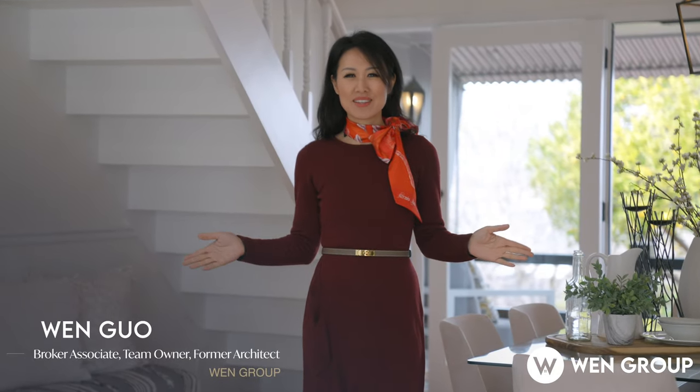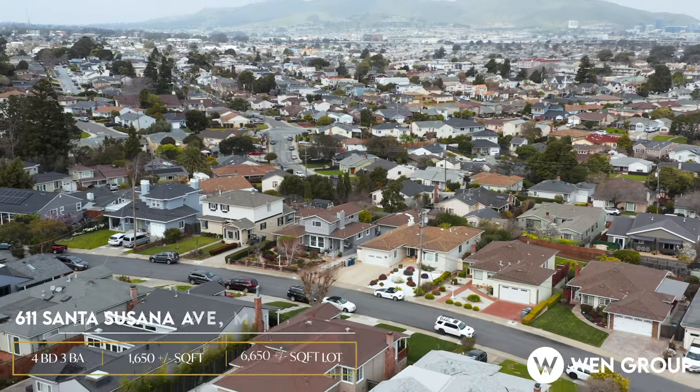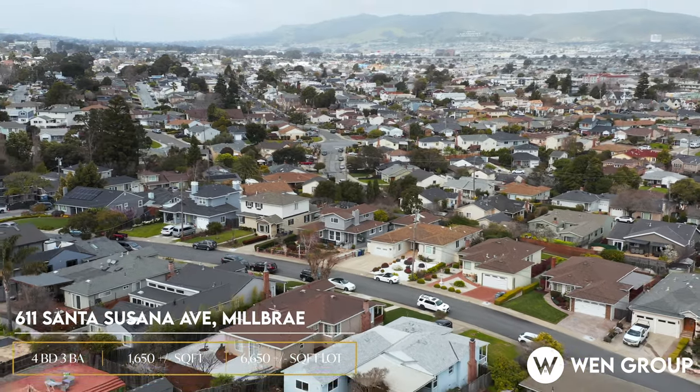Hi everyone. Welcome to this beautiful four-bed, two-bath single-family home on a lovely street. We get two bed, one bath downstairs, another two bed, one bath, plus an office upstairs with a gorgeous view, situated on an over 6,600-square-foot lot.